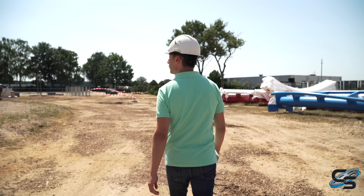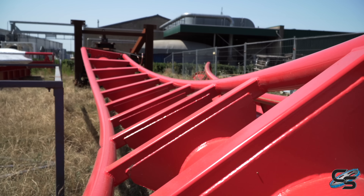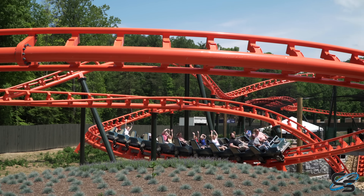This is what we call the Renaissance of Vekoma. We worked years and years on it to develop a guaranteed smooth ride. That comes from three factors: one is the layout design, second is the track building method — we use 3D track building — and the third one is the dynamic behavior of the train. That combined together gives you a guaranteed smooth ride, if you do the engineering right.